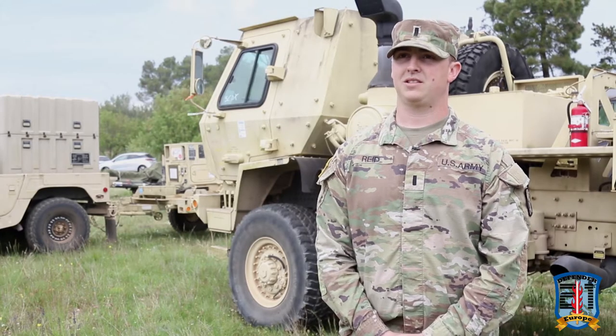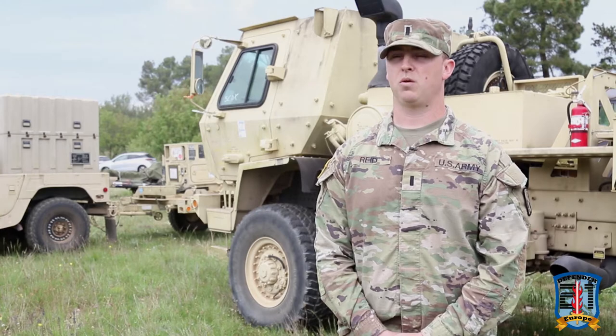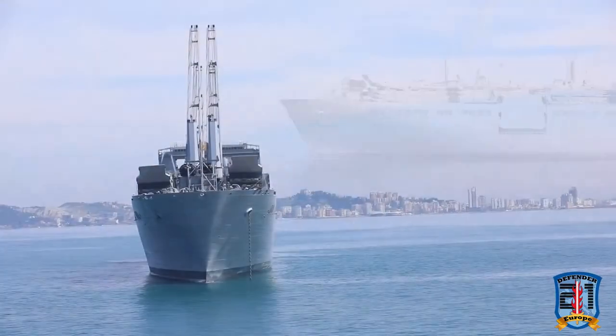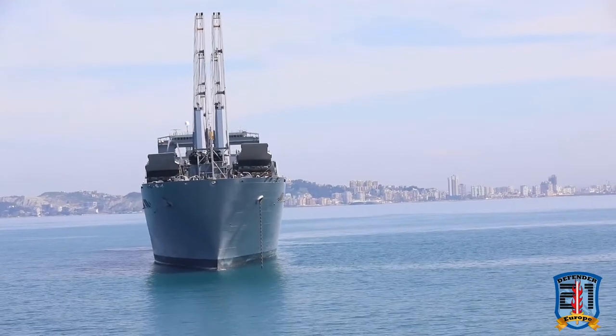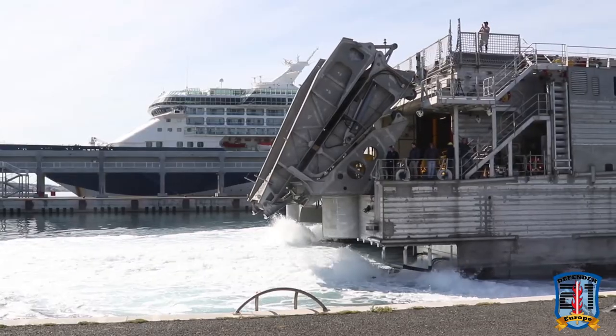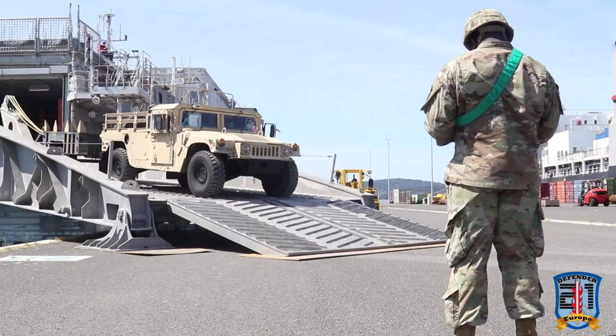This equipment originated in the continental United States, belonging to the Florida National Guard. It was then moved to Duras, Albania where they conducted JLOTS operations. From there they brought it on a Navy ship over to the port of Zadar and delivered us the equipment.